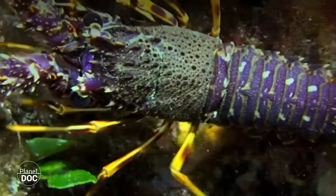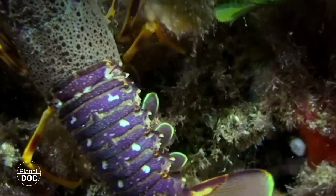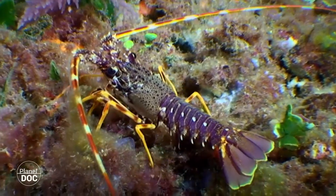Hundreds of pieces of data processed in milliseconds to provide a clear idea of the medium that surrounds them. Salinity, temperature, pressure, smell, taste, and high spectrum vision guide them through the dark seabed in search of detritus.